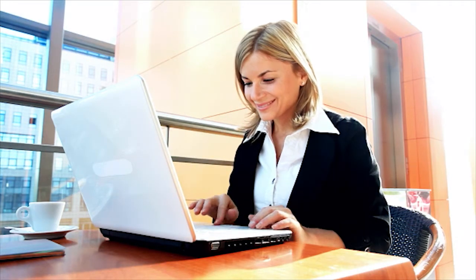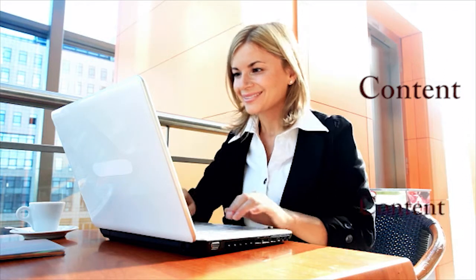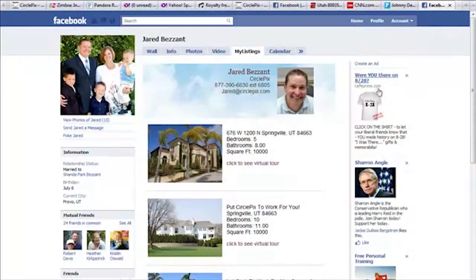As you're building up your professional presence on Facebook, keep in mind that the first three rules of social media marketing are content, content, content. To be successful, the information you share on your page needs to be fresh and relevant to your fans, and CirclePix can help you do just that.